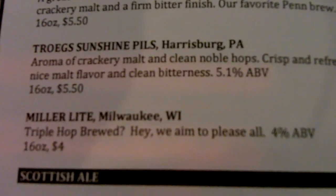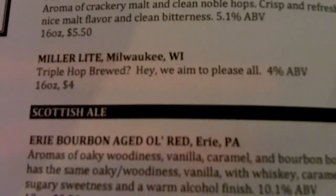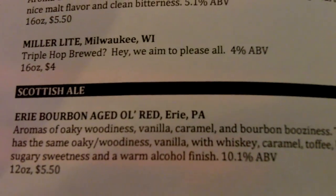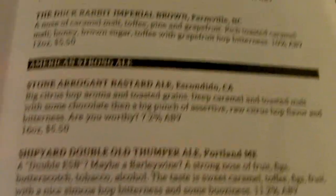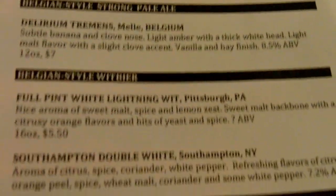Miller Lite — triple hop brewed! Hey, we aim to please. Good news: Eric Brewing Aged Old Man. I don't know what that is, but it sounds good. So you get the idea — good, good stuff.